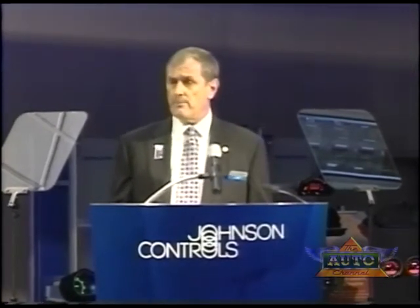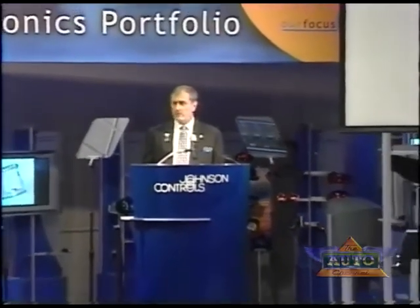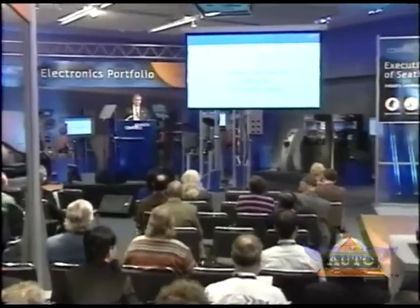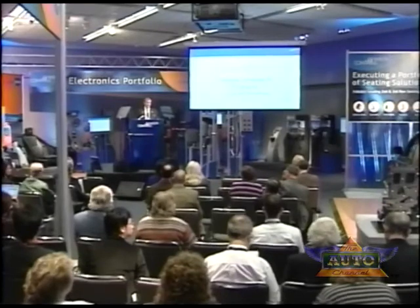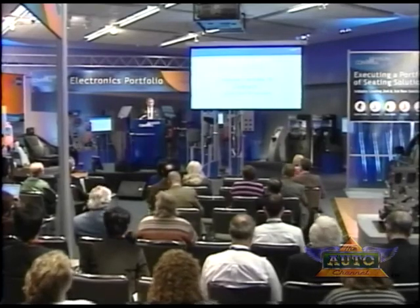I'd like to thank you for joining us today. I invite you to spend some time with us, browse our exhibit in depth, and visit with the Johnson Controls team members personally to check out in more detail the innovations that we have revealed today. I'd also like to invite you to join us for our second press conference on Tuesday, January 10th at noon, where you will hear Johnson Controls' product leaders provide an update on more of our product and technology advances in batteries for hybrid electric vehicles, as well as seating and interior products. Thank you for joining us this morning.